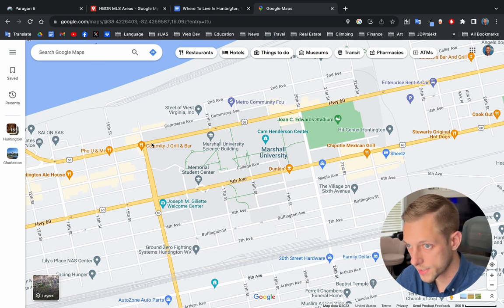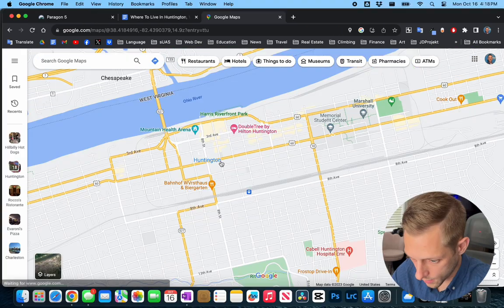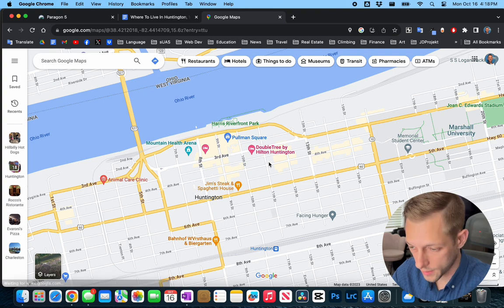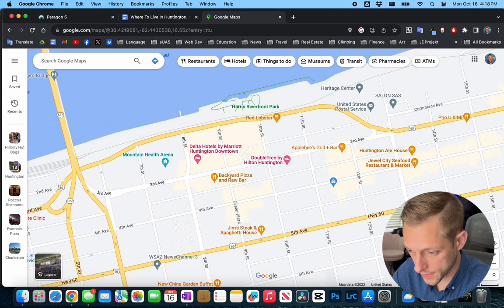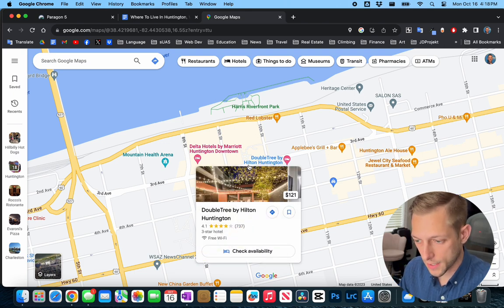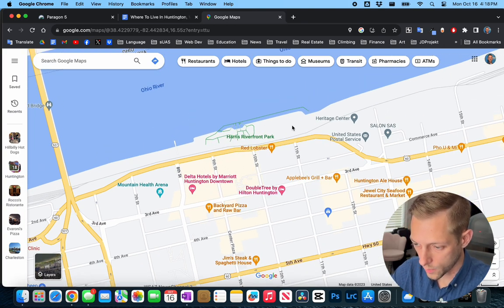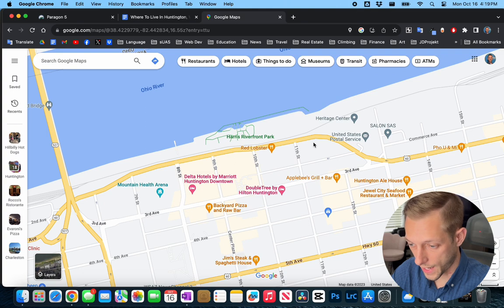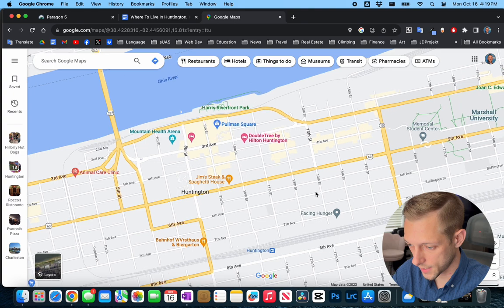Here is the Marshall University campus as well as the football stadium right over here. Also in the central city area, this is where a lot of the food festivals are going to take place, probably right here in front of Pullman Square — such as Chili Fest, the hot dog festival, and here at the Riverfront Park they have festivals such as Rim Fest, Huntington Rails and Ales, the Beer Festival, and they actually just had a Taco Fest, first annual. They did a pretty good job. Can't wait to see what they do next year.